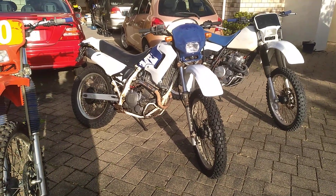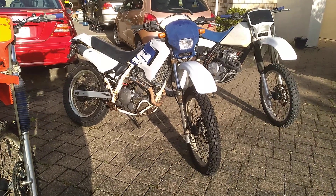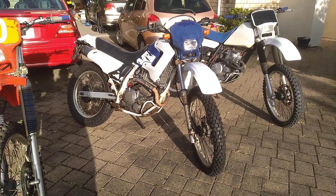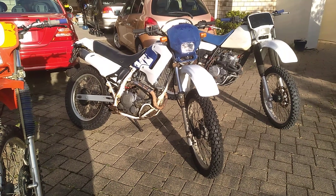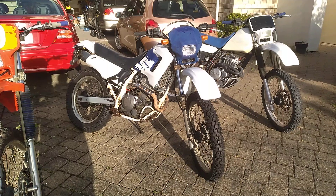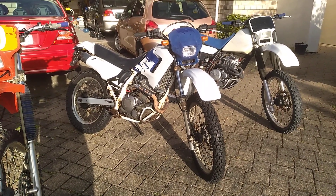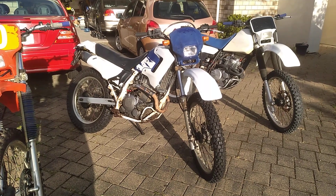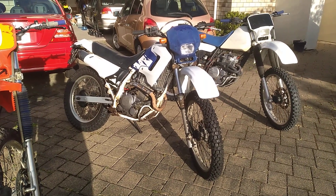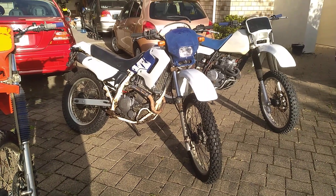I haven't seen many at all in New Zealand. One thing I've had a bit of trouble with is the original header pipe was missing when I bought the bike, so that header pipe there is off a Kawasaki KLX 250 — fits here perfectly actually, so I probably won't do much about that at this stage.